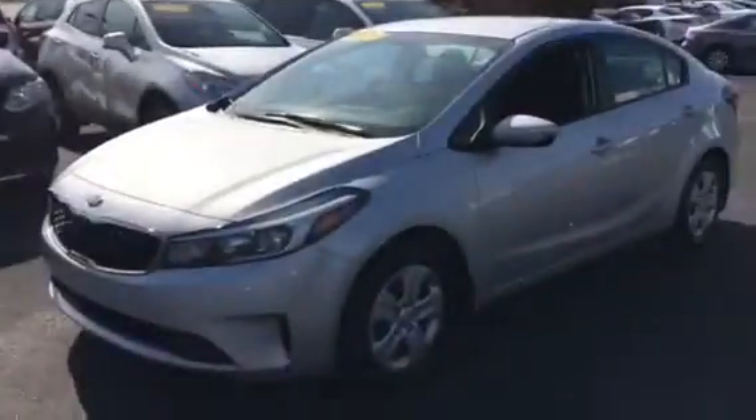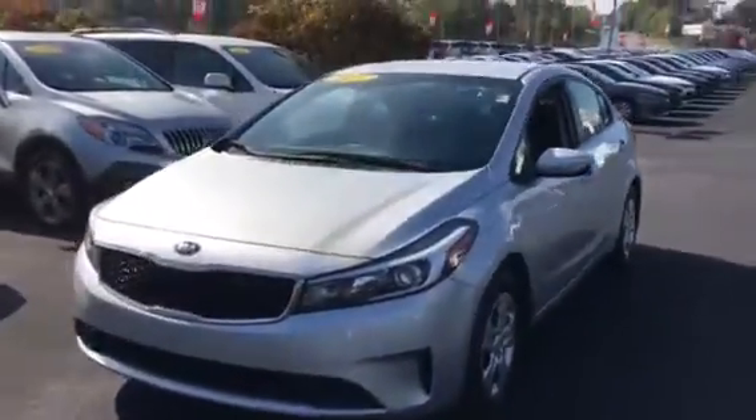Good afternoon. This is Tim McCosper over at LaGrange Toyota. I got that little car here I want to show you. It's got the good gas mileage and all. It's a 2017 Kia Forte, a little silver one.